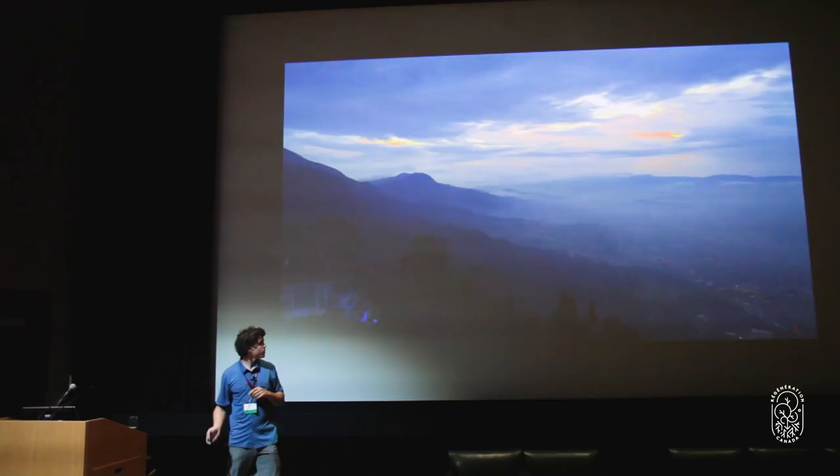I want to challenge everyone here today: as you go around through the world, be aware. Look at where you are and what's all around. Look not just at what the landscape currently is, but try to get an idea of what it used to be in the past and the possibilities of what it could be in the future.